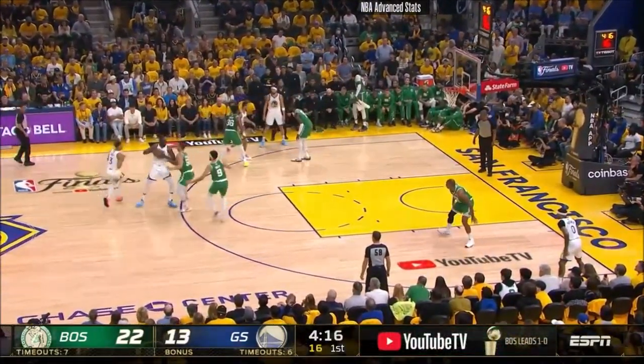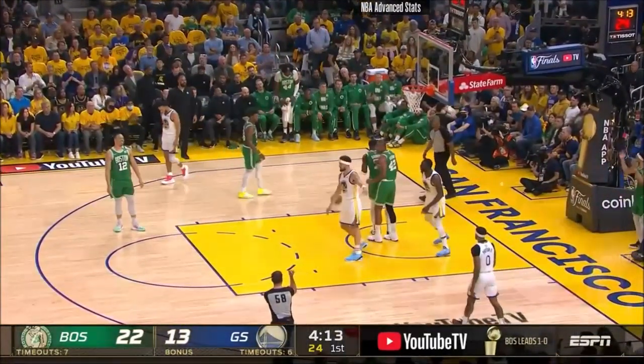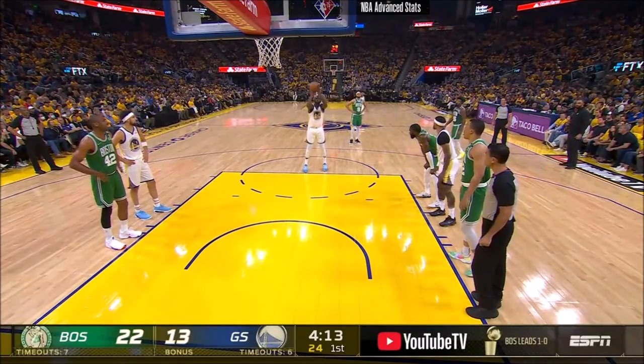The Warriors have always prided themselves on defense, and as Green drives it — good offense, good looks — comes off that. Green at the free throw line.